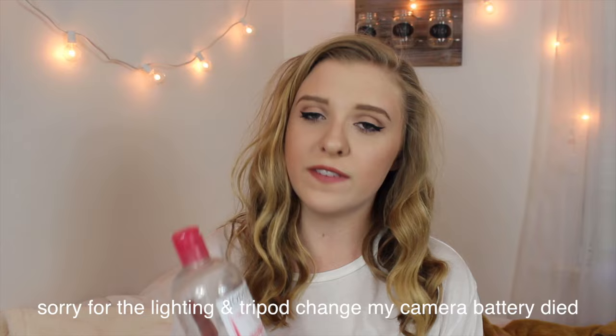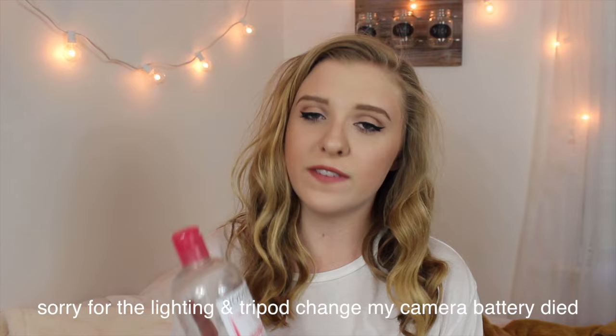Bioderma is basically just a fancy form of water, but I promise you it is worth $30 and it's not just water. A lot of people say it's just fancy water, but I've used water to clean off my face and it does not do the same thing.